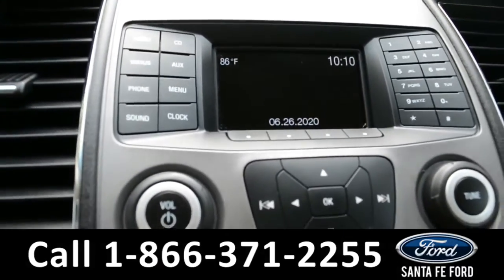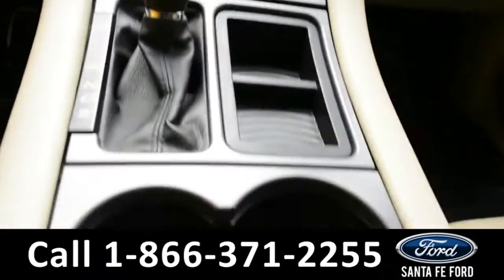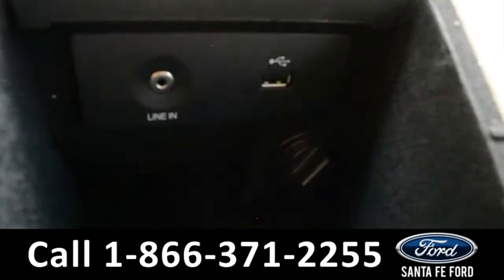It has AM-FM radio, Sirius XM satellite radio, and a CD player, and also USB and auxiliary ports for more media options.